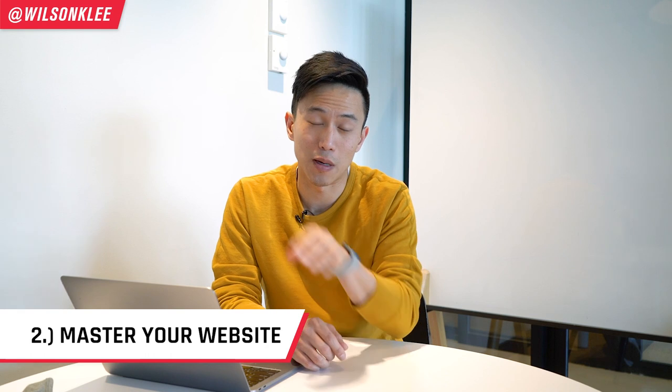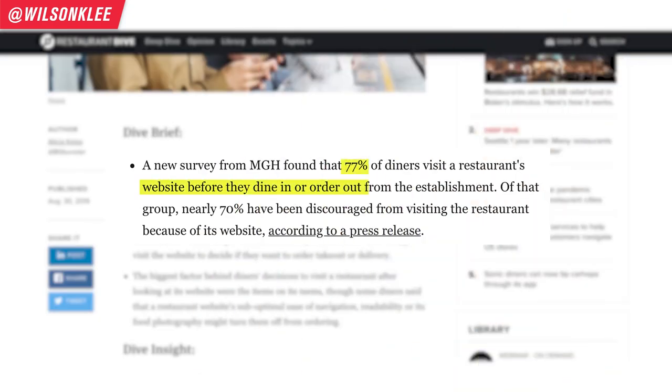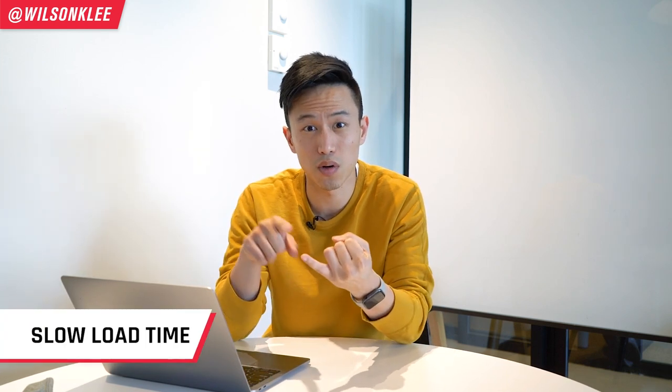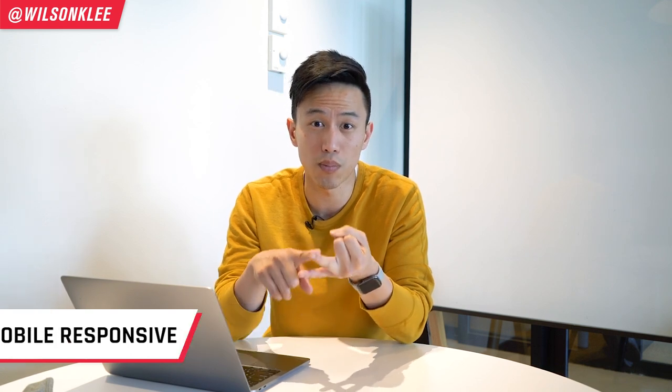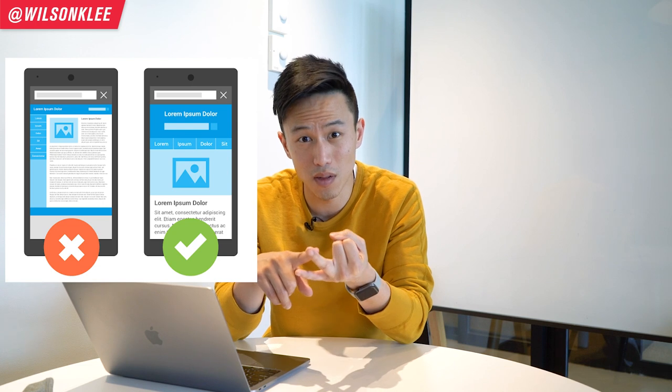The second platform you must master is your website. It is much more valuable and much more of a decision maker than you think. More than 77% of diners visit a restaurant's or cloud kitchen's website before they decide whether to order or not. So it makes a huge difference. If your website's load time is very slow and takes minutes to load, that's a no-go. If your website is not mobile responsive — meaning it doesn't show up properly on mobile — it's going to turn off a lot of people.